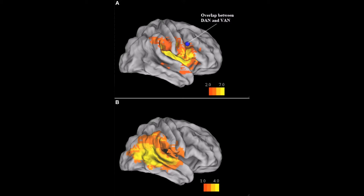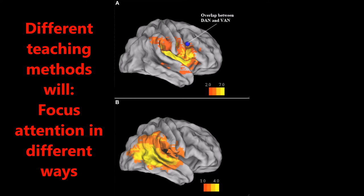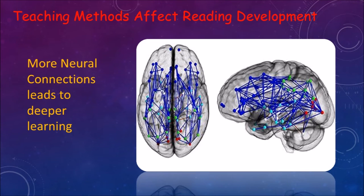Research suggests that these different teaching methods will have different effects on brain reactions as they encourage learners to focus their attention in different ways. When a learner focuses their attention on different information associated with a word, different neural networks will be amplified. As we all know, the more cognitive and neural connections made, the deeper the learning, so it seems that we should employ both teaching methods instead of focusing on one over the other.